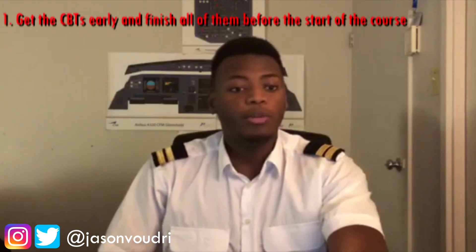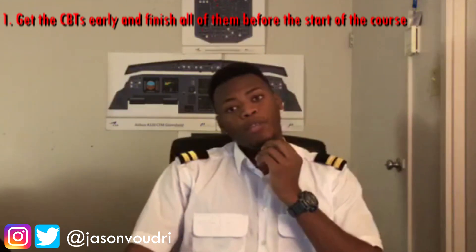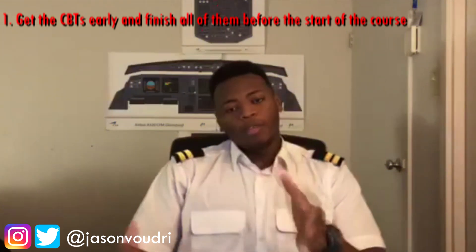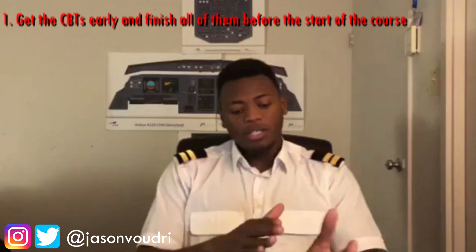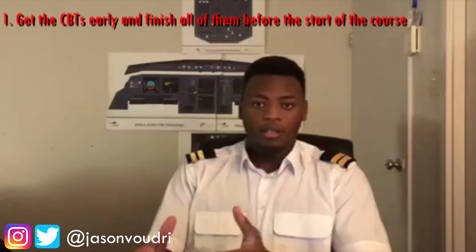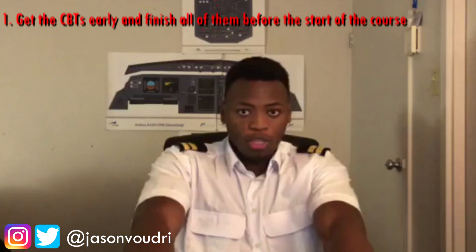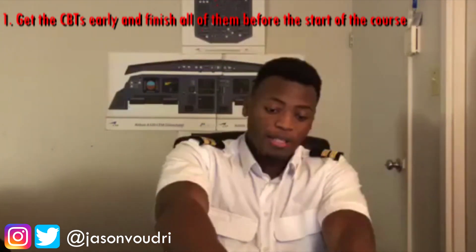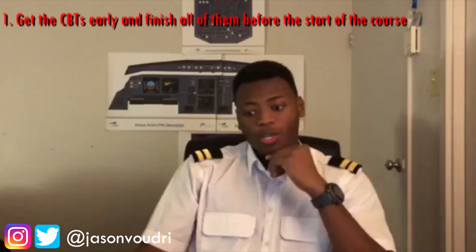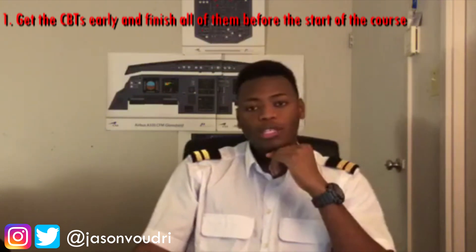First, let's talk about CBTs — computer-based training for the type rating. You're going to be sent a website with all the CBT modules you need to complete. Your type rating is divided into two segments: the parts leading up to the theoretical exam, and the part for the actual line skill test. The CBTs are there to help you pass the theoretical exam, but to sit the exam you need to have finished and passed every single module. You can ask your training center to send the CBTs early — ideally a week or two in advance.